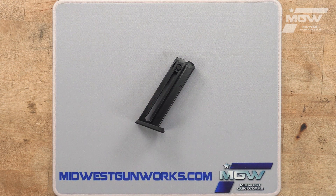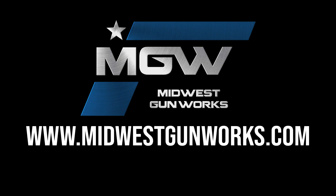You can find this magazine and other factory original Taurus products by visiting our website midwestgunworks.com.